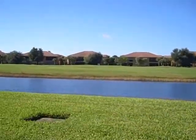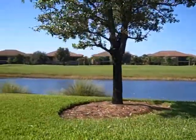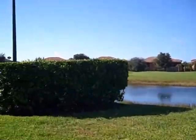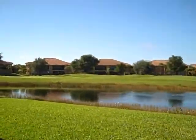As you drive along the main drag of Renaissance, it's lined with the Arthur Hills Professional Golf Course. As you can see, this is hole number one. There's a beautiful green up ahead. It's just a pristine course in Southwest Florida.